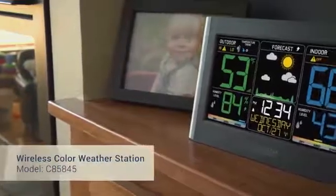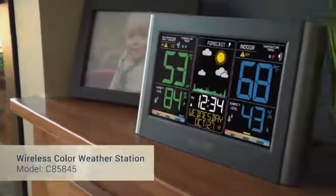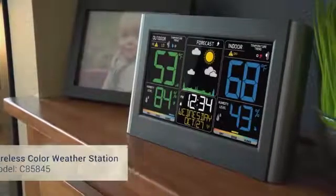Introducing La Crosse Technology's newest wireless color weather station, featuring an eye-catching color LCD display, a quick and intuitive setup, and a new stylish case design.